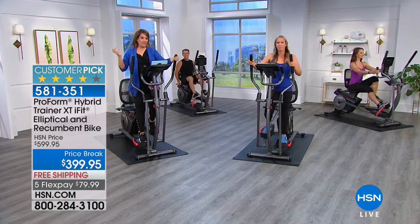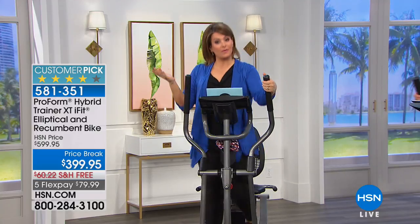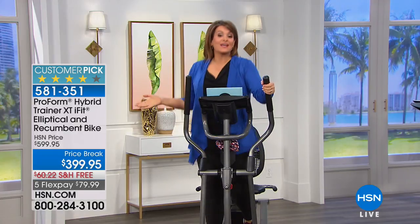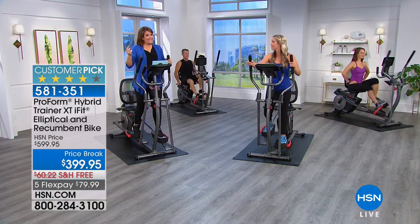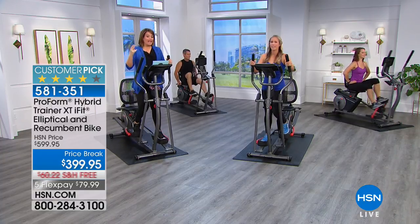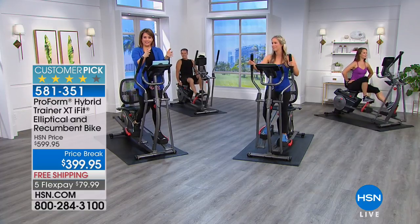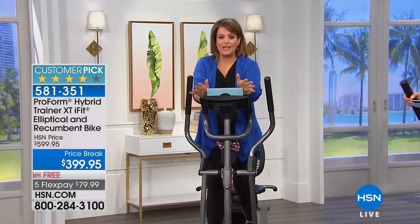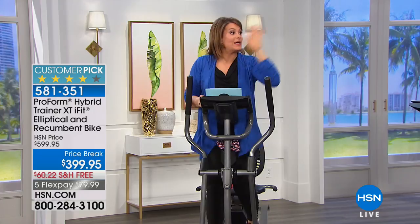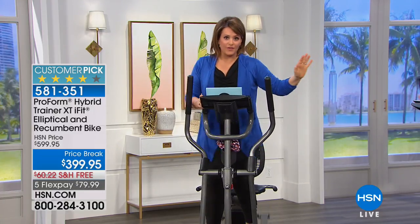We have the final 440 of these. It might be a little bit of a commitment at $399.95, but that's already $200 off for a machine that is a customer pick. Think about it — at $399 you're getting two machines: a recumbent bike and an elliptical. It's got heart monitors and virtual capabilities. And there are 16 free built-in on-board workouts — you don't have to do iFit if you don't want.